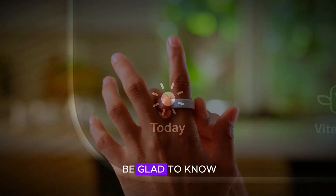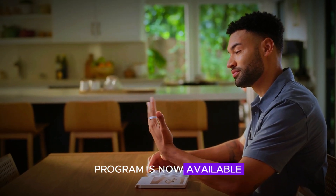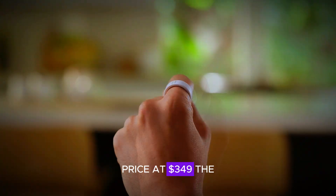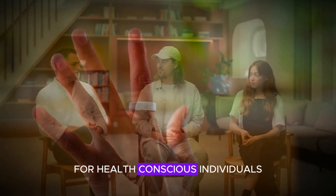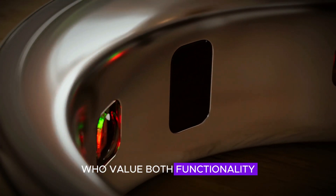Android users will also be glad to know that the Labs program is now available to them. Priced at $349, the Aura Ring 4 is a solid upgrade for health-conscious individuals who value both functionality and aesthetics.